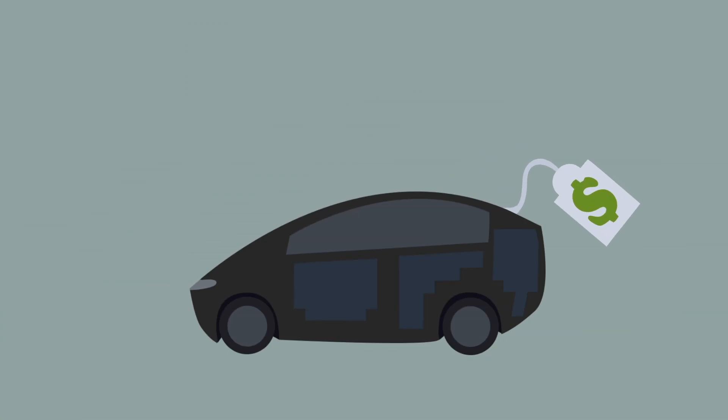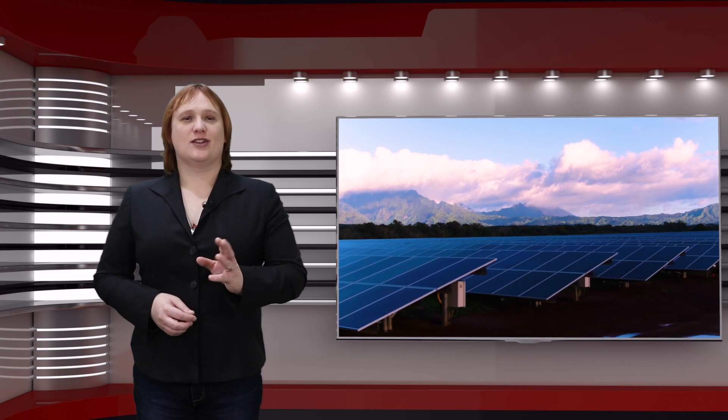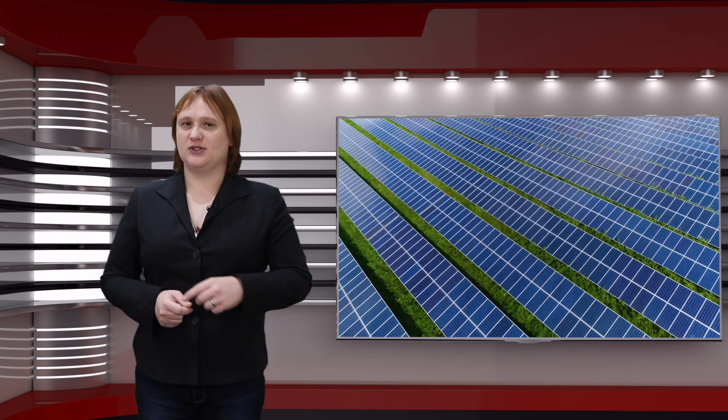Simply put, the whole photovoltaic panel on a car idea hasn't made it into mainstream production yet — at least in terms of a panel that can actually be used to provide solar power to move the car down the road — because of cost, power density, and the practicality of solar panels. Let's deal with them one by one. First, let's look at cost, and for this one we're going to ignore power density, which I'll come to in a second.